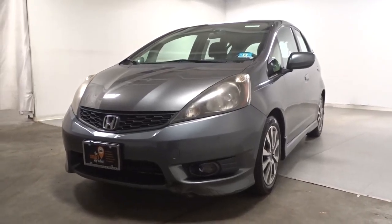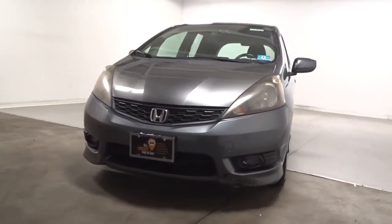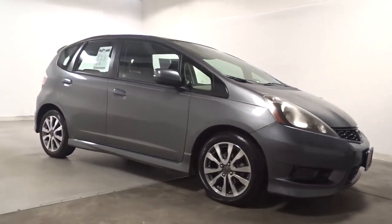Your next car could be the 2013 Honda Fit. With less than 200,000 miles on the odometer, this vehicle provides excellent value. Take a smart approach to efficiency in this Fit.